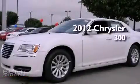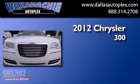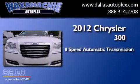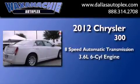This is a brand new 2012 Chrysler 300. This four-door sedan has an eight-speed automatic transmission and a 3.6 liter V6.